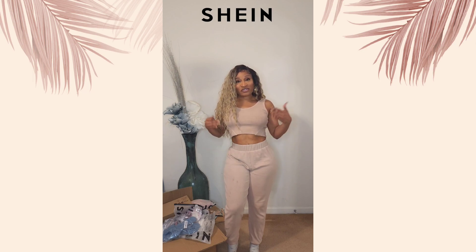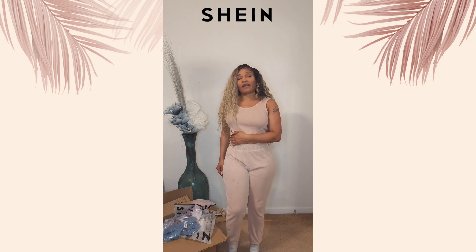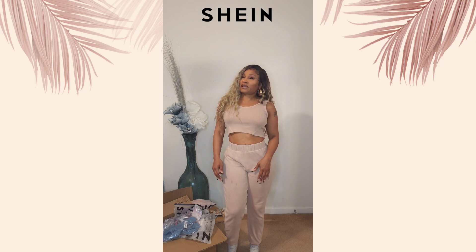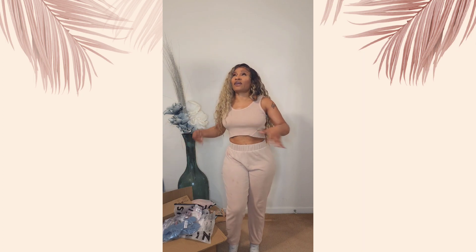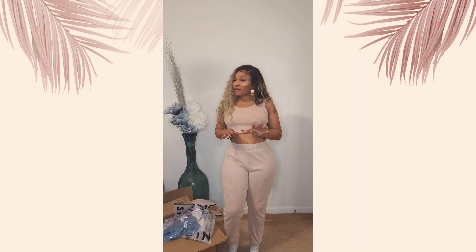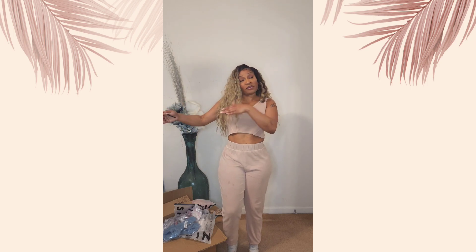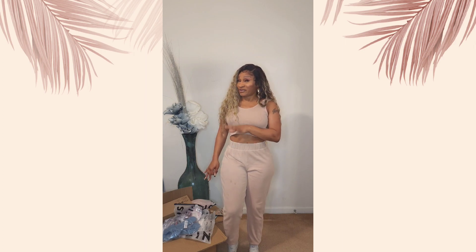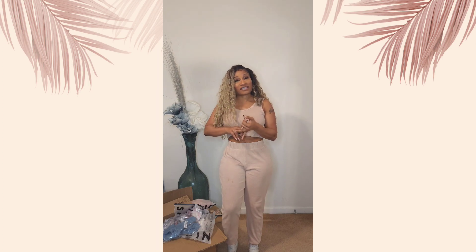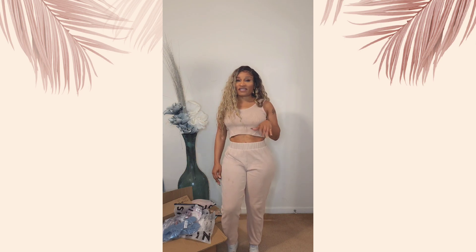Welcome to my channel. I want to start with a haul — this is my very first haul and it's going to be a Shein haul. I shop at Shein maybe two or three times a year and this time I've got over 40 items. We're not going to go through all 40 because some are flip-flops or little trinket jewelry, but most things in this box we'll go through. I'm going to try them on and talk about sizes, material, quality, wearability, and stretchability.